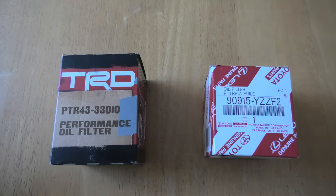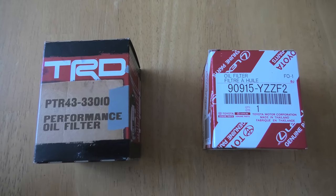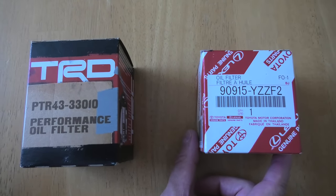As for the price, the TRD is more expensive but you can still find them pretty cheap online nowadays for around 10 bucks. Denso filters go as cheap as $5.